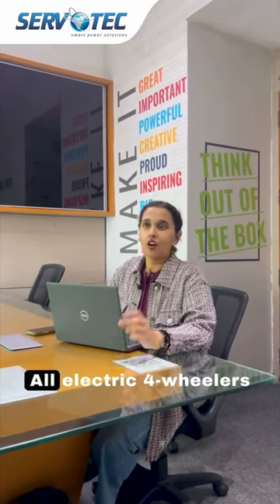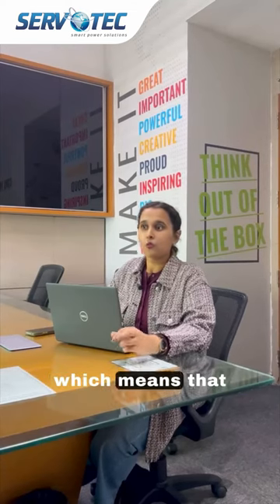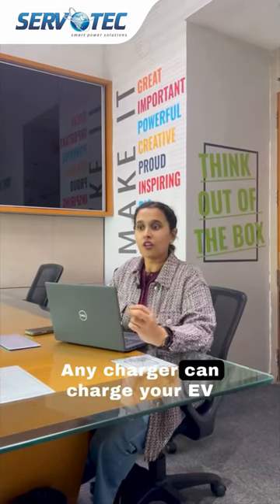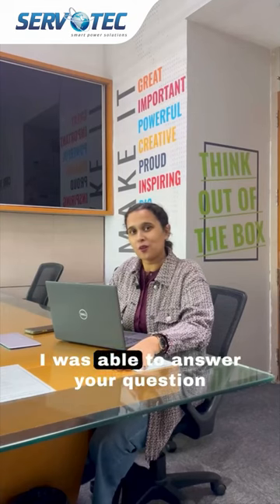And you know what the best part is? All electric 4-wheelers are CCS2 compatible, which means you don't need to worry about which brand the charger is — any charger can charge your EV. I hope I was able to answer your question. Thank you.